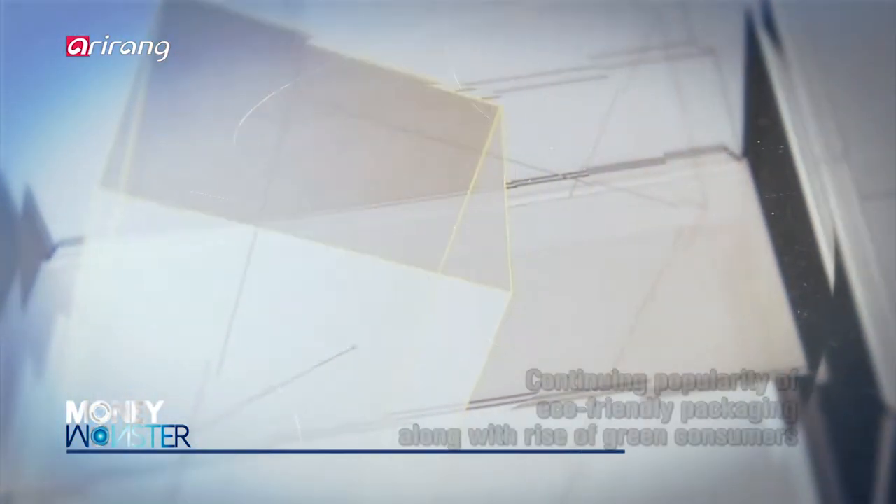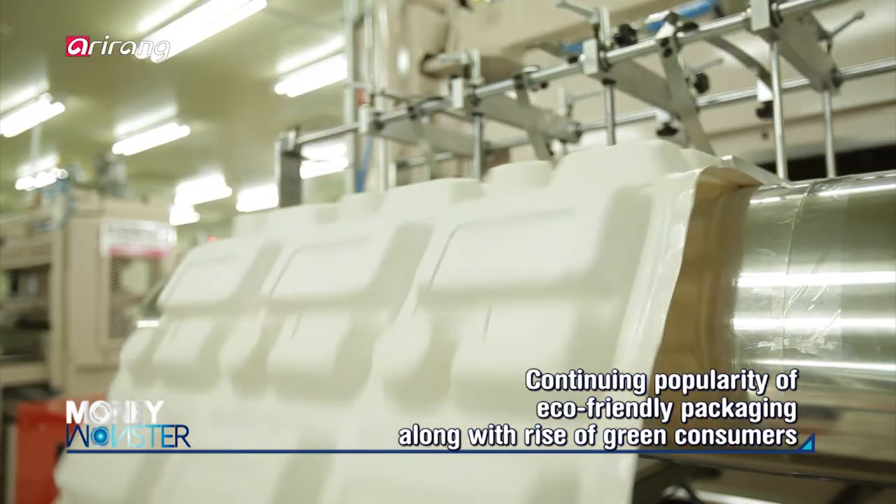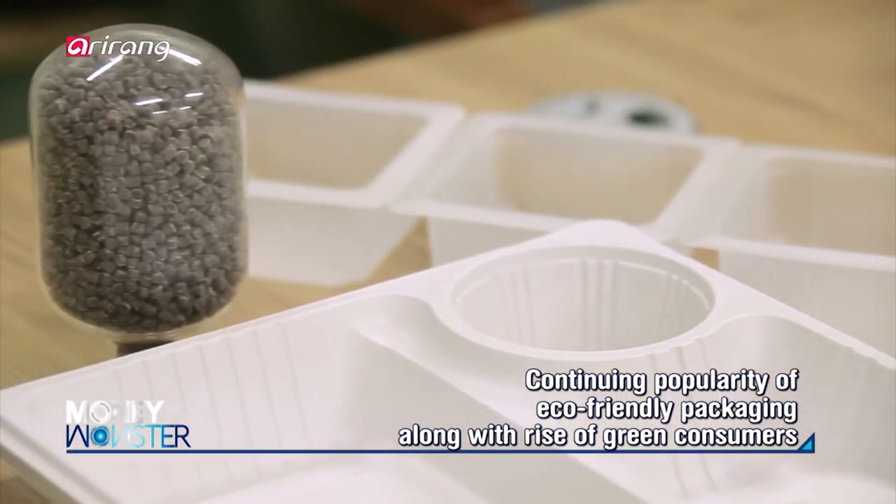Along with the rise of green consumers who put top priority on the environment when purchasing goods or using services, eco-friendly packaging will continuously gain recognition as a popular trend in the distribution field.